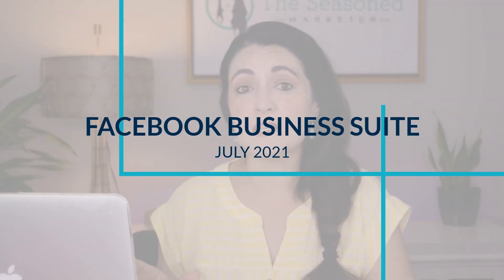In this video, I want to walk through the Facebook Business Suite offering as of July 2021.